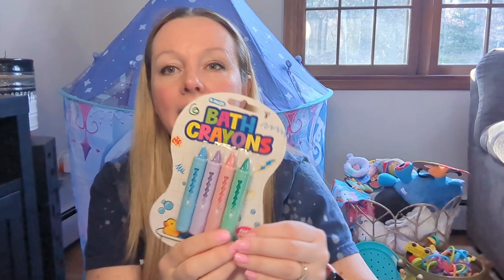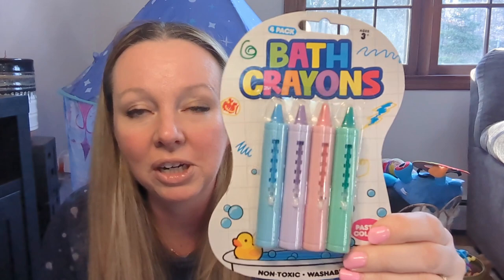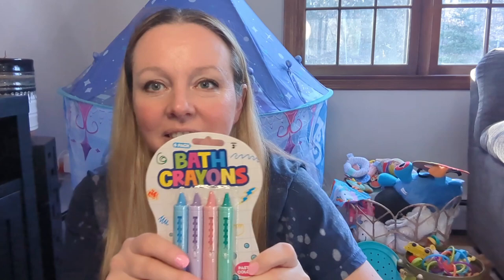I got her these bath toys — again at Target dollar spot. These were a dollar. I'm going to try them out and see how they work in the bath. She loves taking baths right now, so hopefully that stays like that, and we'll try them out.